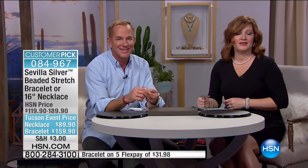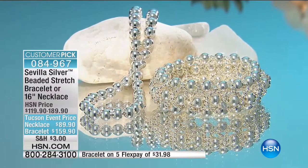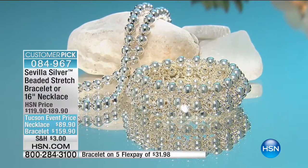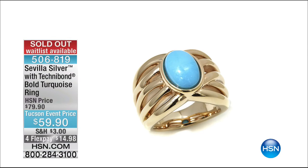If you are a collector of Sevilla Silver with Technobond, we'd love to hear from you. Say hi to Paul this afternoon — we'd love to welcome you into our live show at 1-866-376-8255. Share your testimonial. Five flexible payments is available on both the necklace and the bracelet. Thank you for your orders on that beautiful turquoise ring.